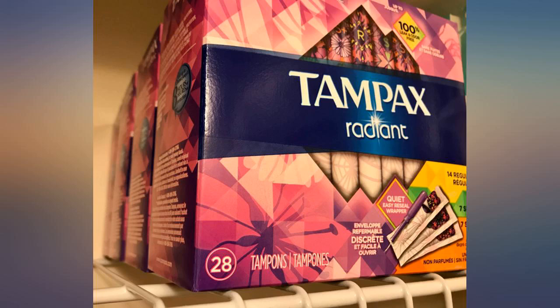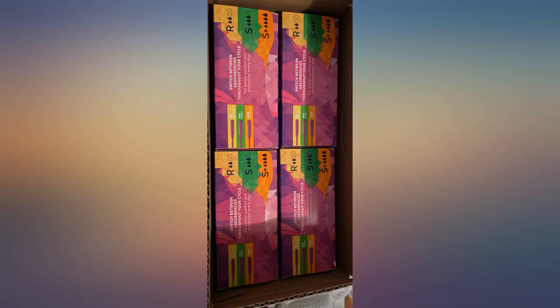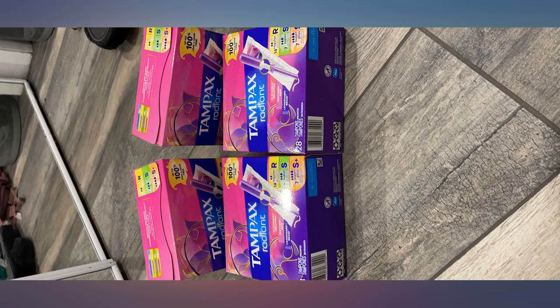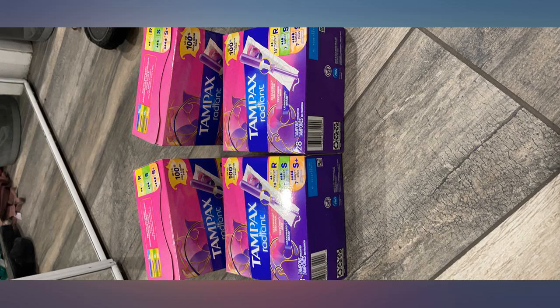I prefer to think of these as plush replicas of Bill Clinton's cigar, with the advantage of improved portability, so as not to delay meetings of international significance. These are tobacco-free and as comfortable as possible when you're walking around with a chunk of cotton crammed in your oval orifice.